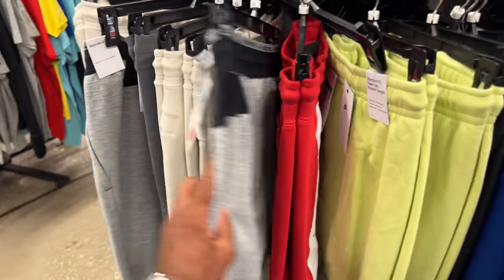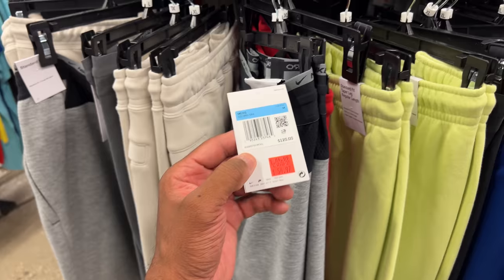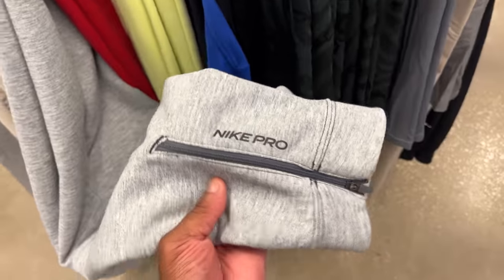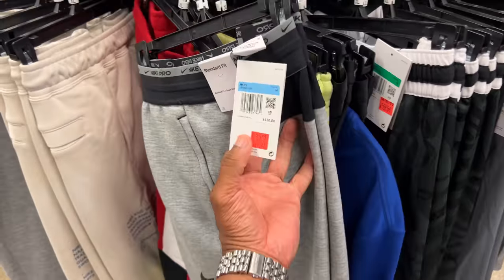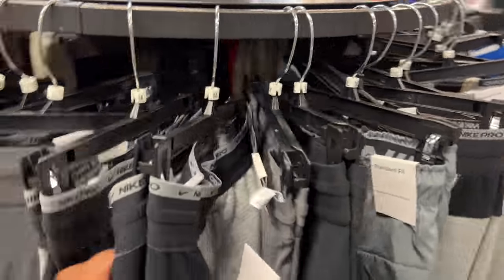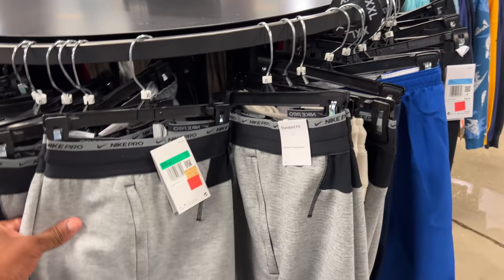I'm liking these joggers — not sure if they're yoga pants or whatever. Standard fit, going for $55 but with an additional 30% off they'll be $38. The material on them is phenomenal, definitely tapered, thermal, says Nike Pro at the bottom with a zipper. I'm not mad at them. If they were in a large I would cop, man. All I see is medium and extra large — I need a large and I think I'd be good.